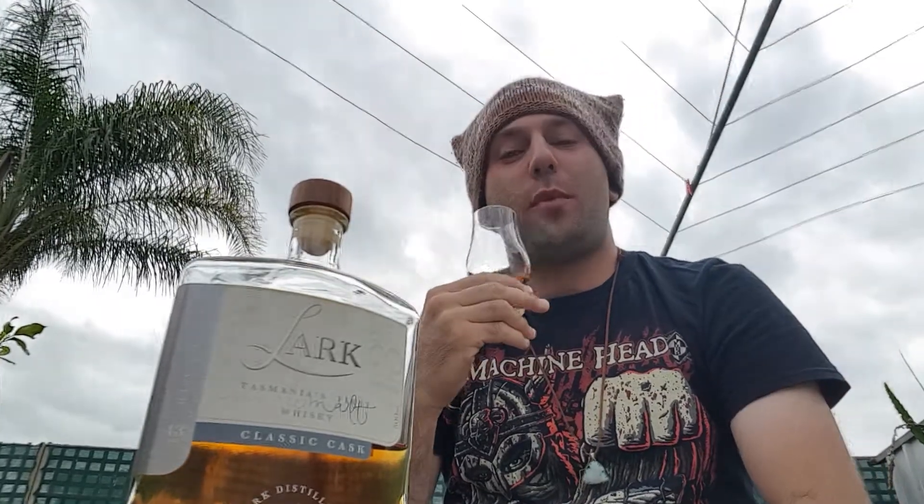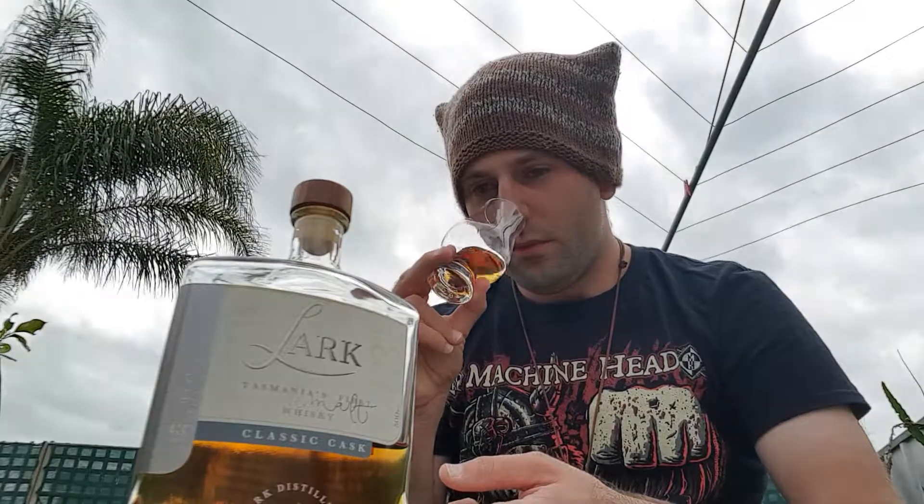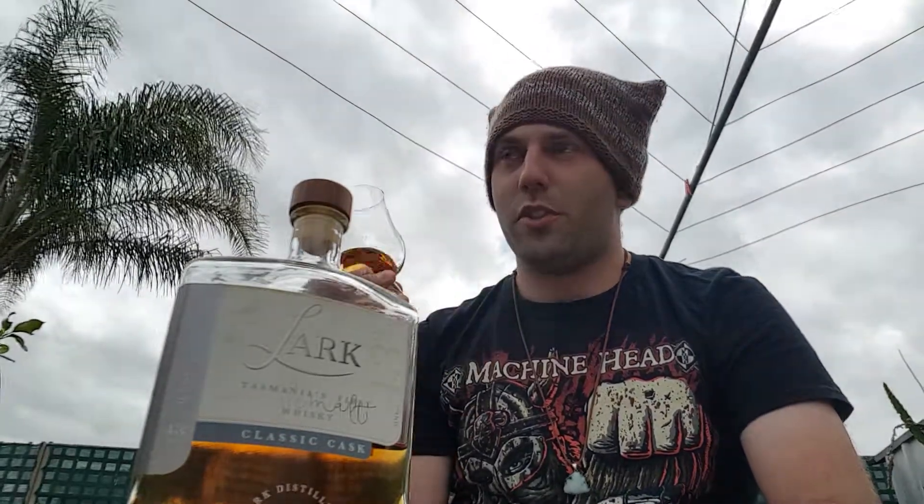There's some grassy notes that come through. I am unaware of the age, although this does not smell young. Typically a lot of younger whiskeys tend to have those strong ethanol vapors that seem to come through — this doesn't have that. The nose is perfect. There's some slight wood char coming through, and some saltiness as well.